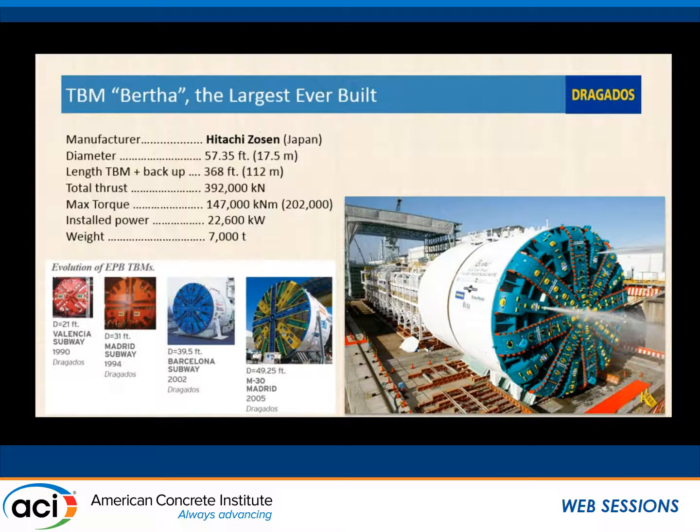The TBM was manufactured in Japan in a joint venture with Hitachi. The total length of the machine — from the front of the cutter face all the way through the trailing gear to the back — is 368 feet, with a weight of 7,000 tons. The project is right near the port of Seattle, so logistically it worked out well. They manufactured it in larger pieces, broke it down at the plant, loaded it onto shipping, and it was brought right to the port and transported into a launching pit.